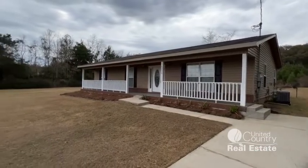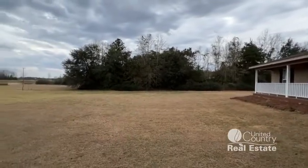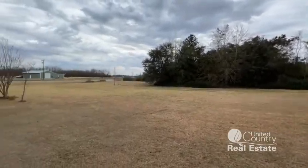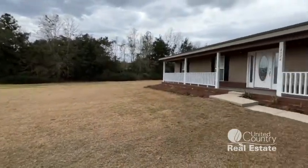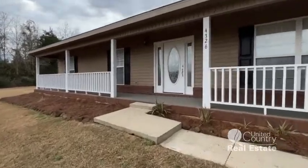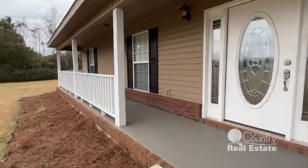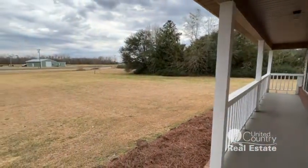All right, here's our outside look. All of this yard right here does not come with it — it's just the property lines in between the house and that tree line there. Got your front yard, Highway 87 frontage. A little front porch here. Got a little spot to sit.